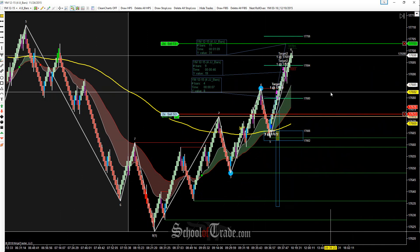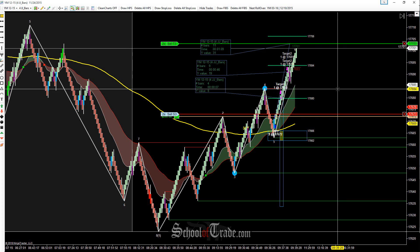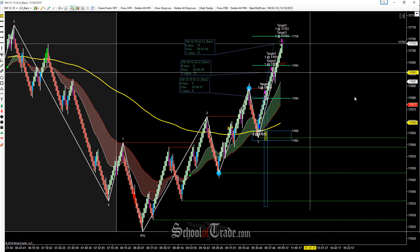We're getting a little bit closer here to our target. We still have a little bit of a way to go — 17,703 is the objective. Looking for a little bit more. We tested the target, no fill. So because we tested it, we're going to lock the stop in here — we want to reduce all of the risk. And then we get it filled.